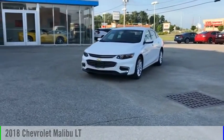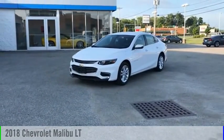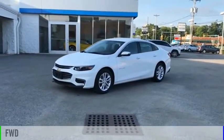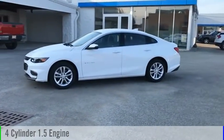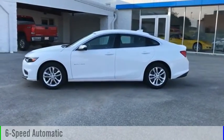Come test drive the 2018 Malibu. This vehicle is powered by a front-wheel drive, four-cylinder, 1.5-liter engine, and comes with a six-speed automatic transmission.